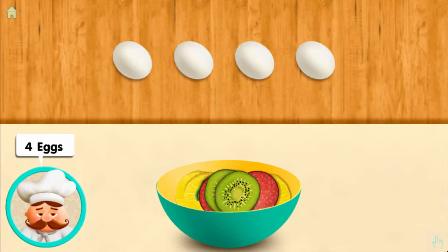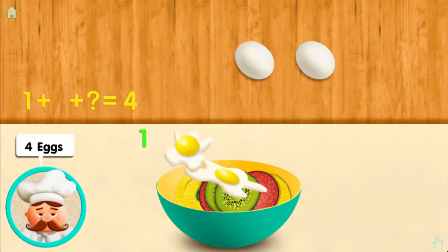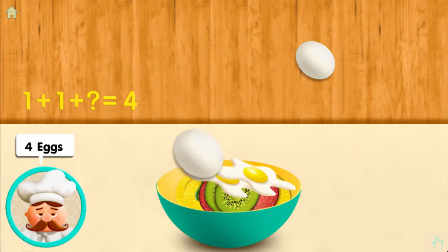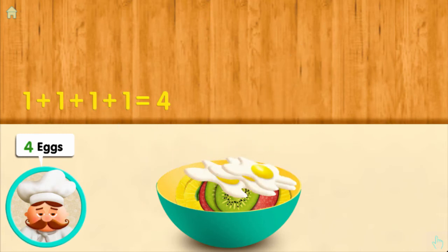Four eggs: one, and one more, and one more, and one more, makes four all together.